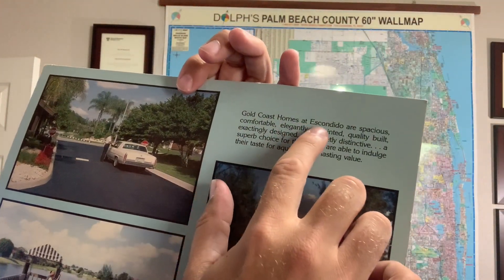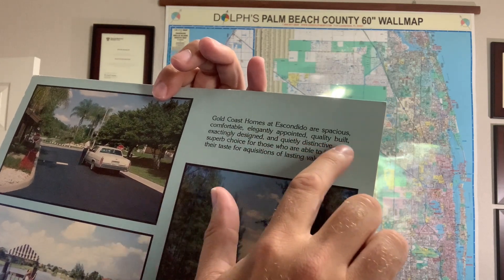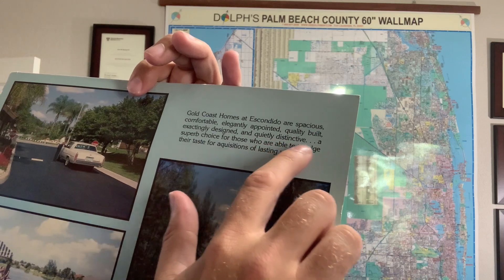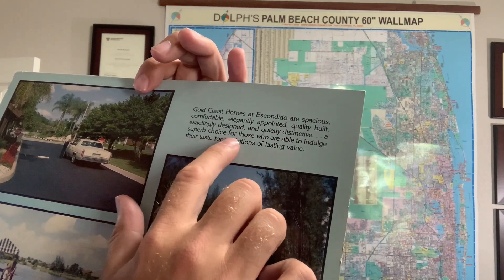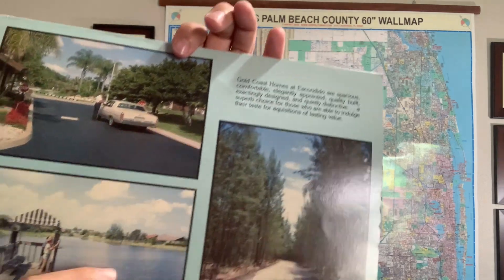So it says: Gold Coast homes at Escondido are spacious, comfortable, elegantly appointed, quality built, exactly designed and quietly distinctive — a superb choice for those who are able to indulge their taste for acquisitions of lasting value.